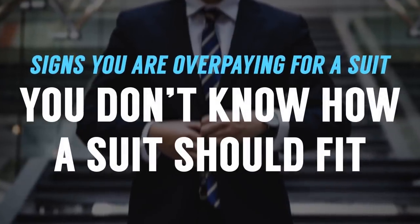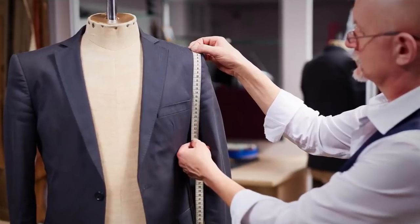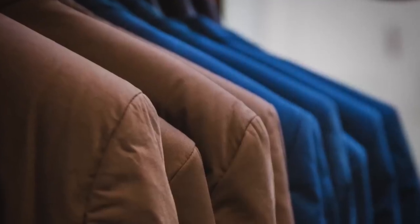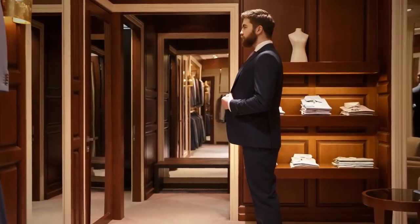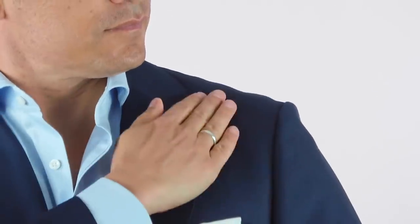The next warning sign: you don't know how a suit should actually fit your body. For custom and bespoke suits the fit should be spot on, but it depends on communication between you and the tailor and the number of fittings — you should have multiple in-person fittings for bespoke. For off-the-rack, you try it on first, then take it to get adjusted. When trying it on, certain things are very difficult to adjust, so make sure it fits properly in those areas.